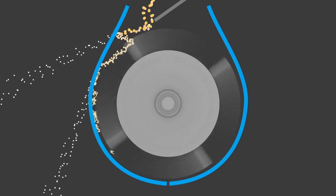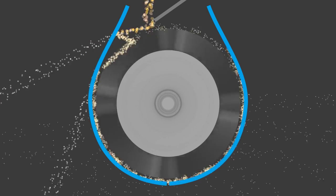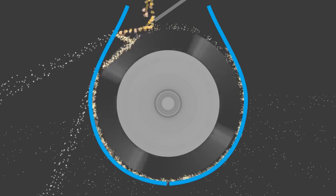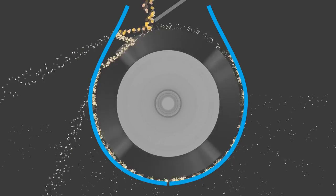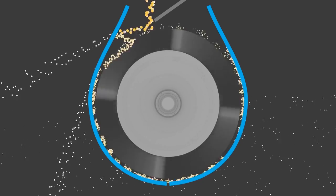This means the coarse particles must hit the hammers repeatedly until the particles are fine enough to turn 90 degrees and exit the screen. This leads to the generation of heat and wear of hammers, screens, and other parts due to excessive unnecessary friction.